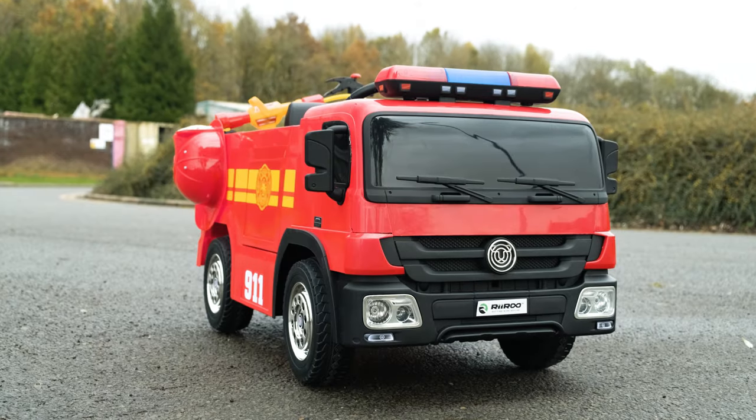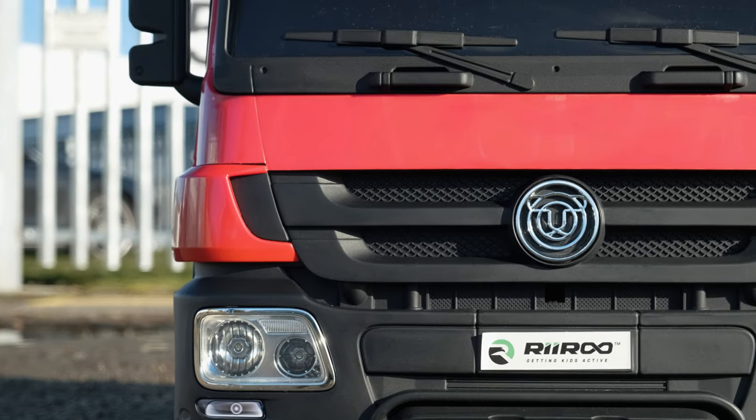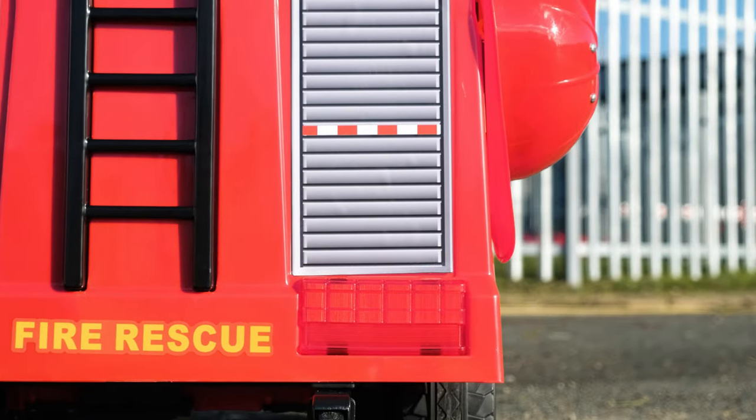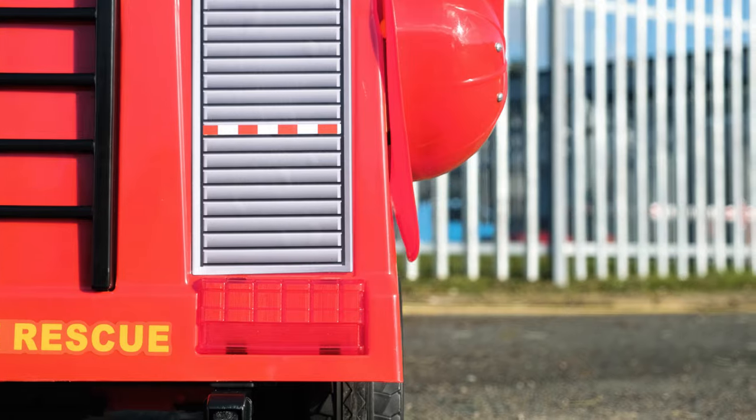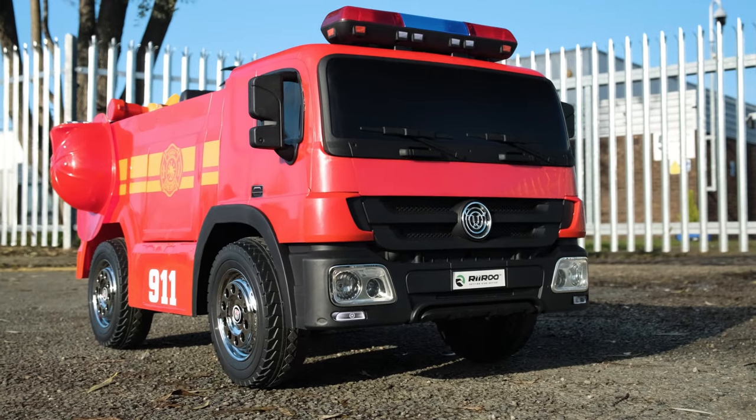Our 12-volt children's ride-on fire engine with accessory is the perfect present to give your kid. They can really use their imagination while having fun at the same time. If you're looking for something a little bit different from the rest, then look no further, because Riru have you covered.